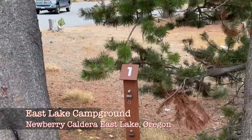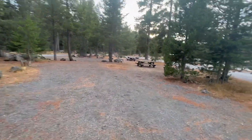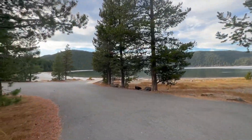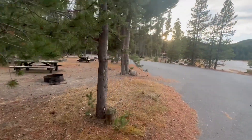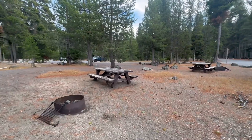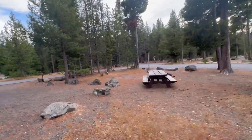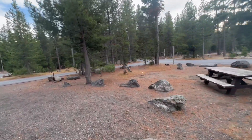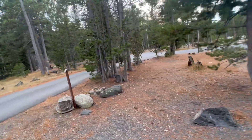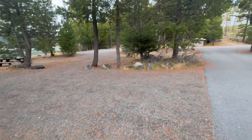Here is campsite number one — a nice parking area with a very nice view of the lake. The campground is kind of open but nice. Campground one and two are in a little looped-off area here.